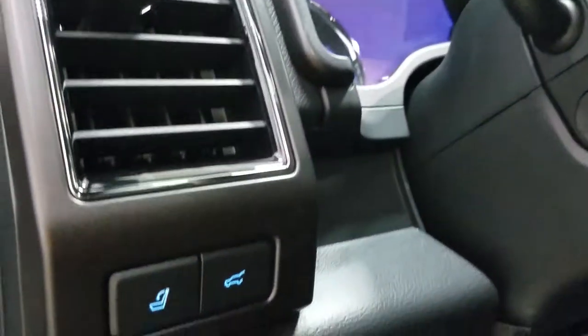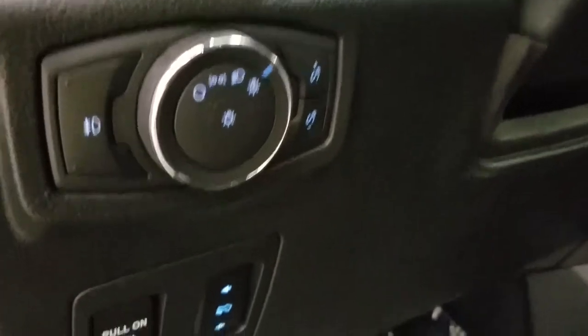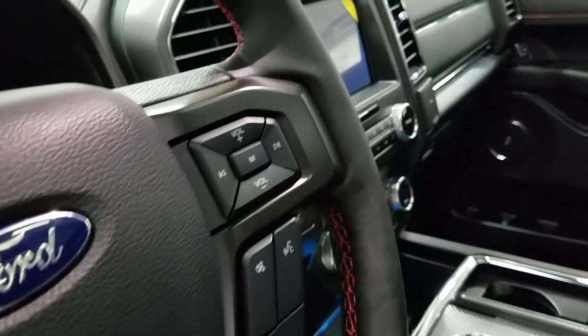Over at our steering column we have our liftgate switch as well as our automatic headlamp dial and our pull-in parking brake with our foot pedal adjustment switch. We also have our fully telescopic steering wheel with our information trackpad and adaptive cruise control settings, and at the right we have our hands-free entertainment and volume controls.